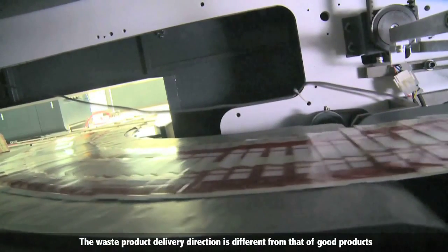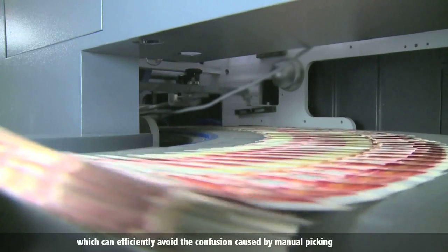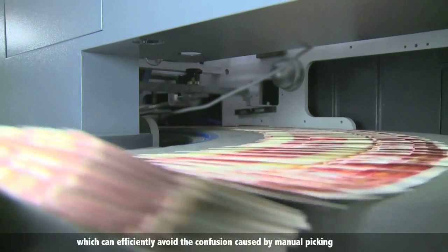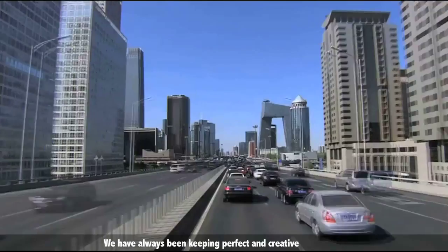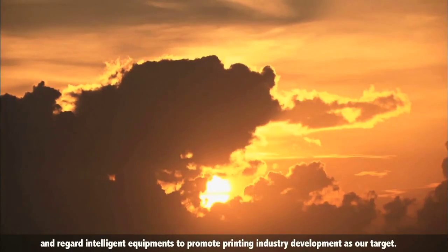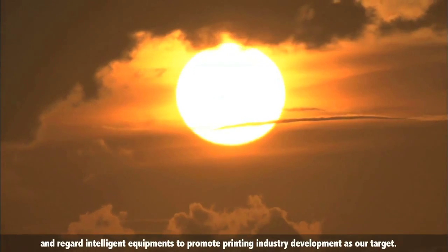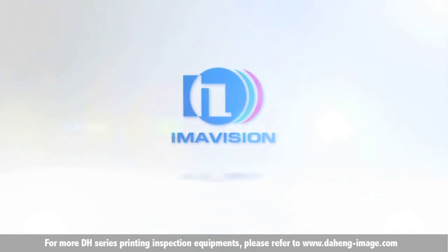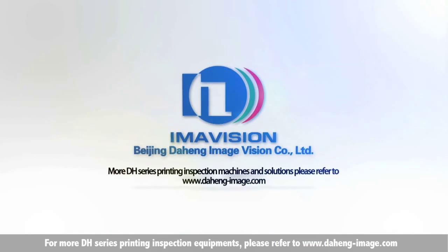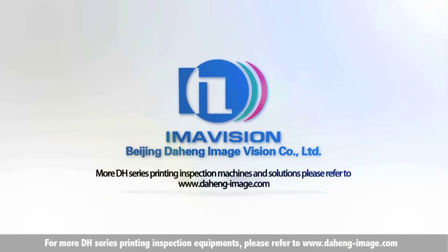The waste product delivery direction is different from that of good products, which efficiently avoids confusion caused by manual picking. We have always been committed to perfection and innovation, regarding intelligent equipment to promote printing industry development as our target. For more DH series printing inspection equipment, please visit www.daheng-image.com.